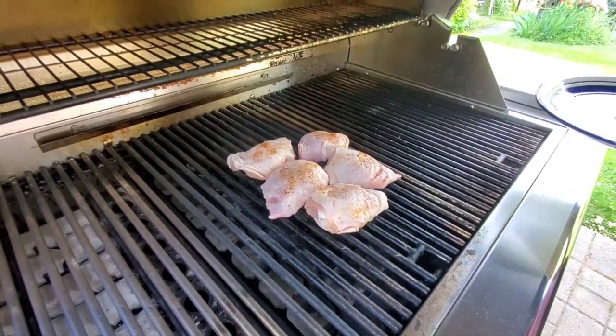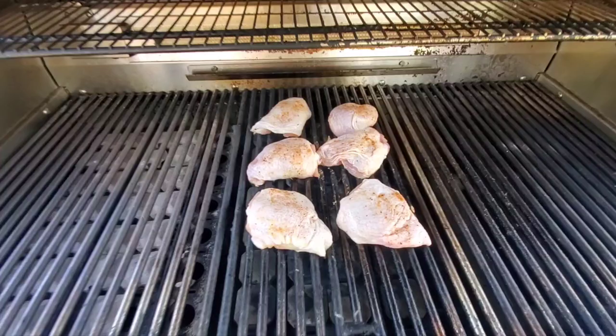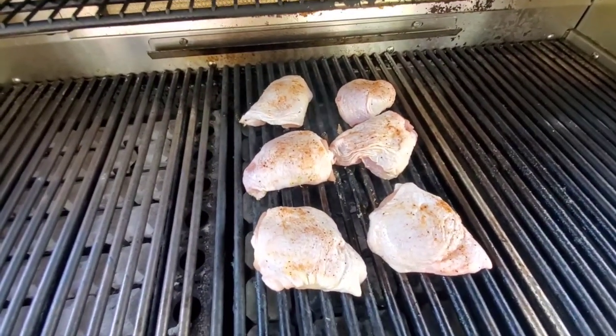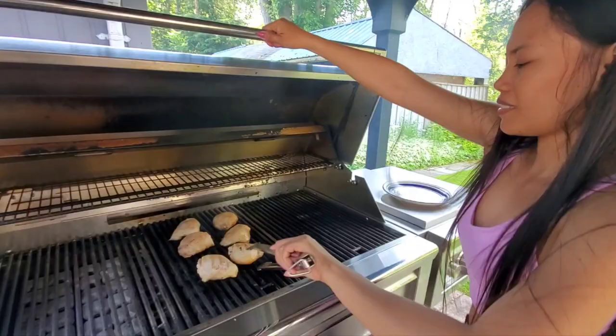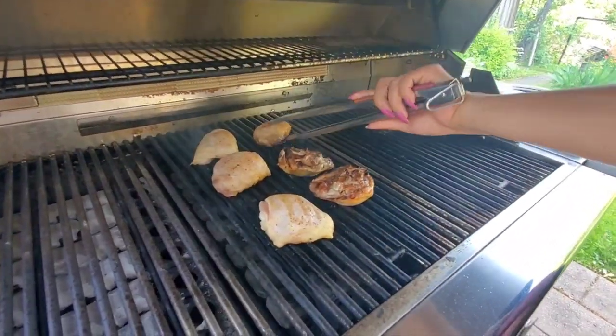Ooh, those look good, babe. Those are on the grill now. Time to cook, guys. Time to flip them over. Ooh, those are looking good, babe.